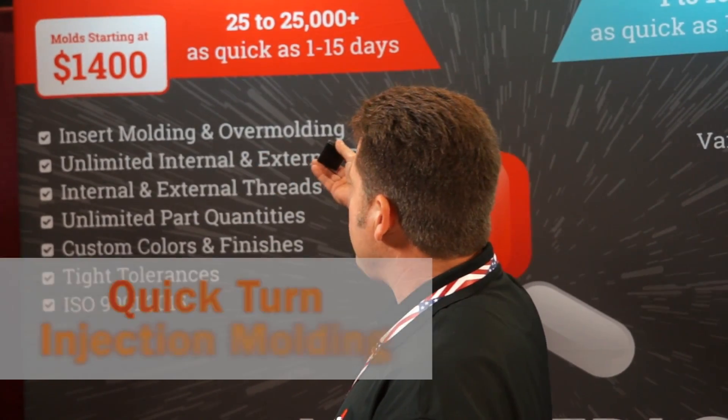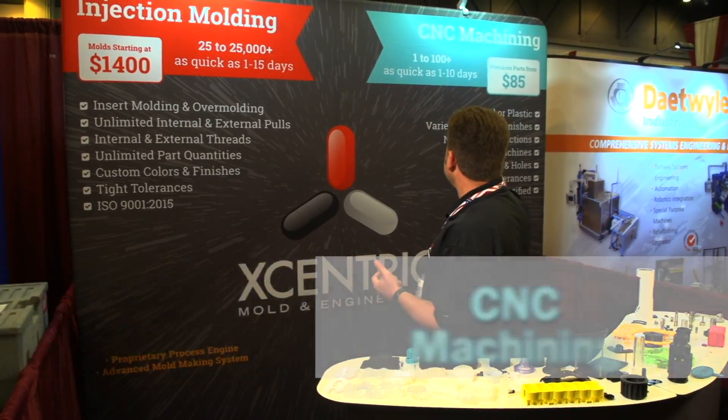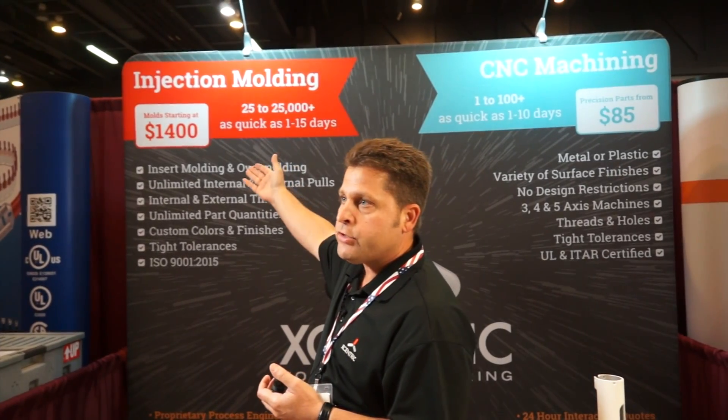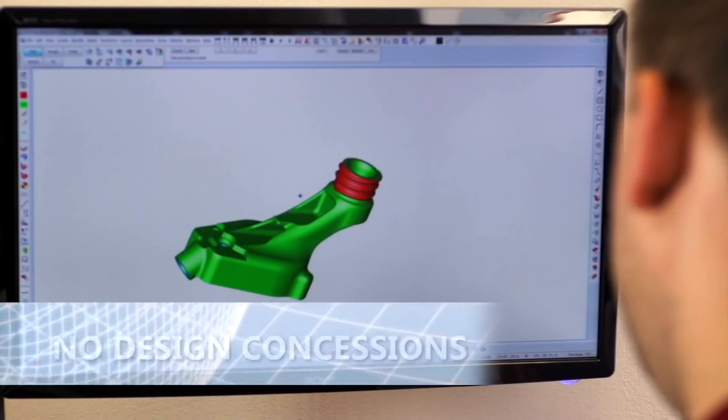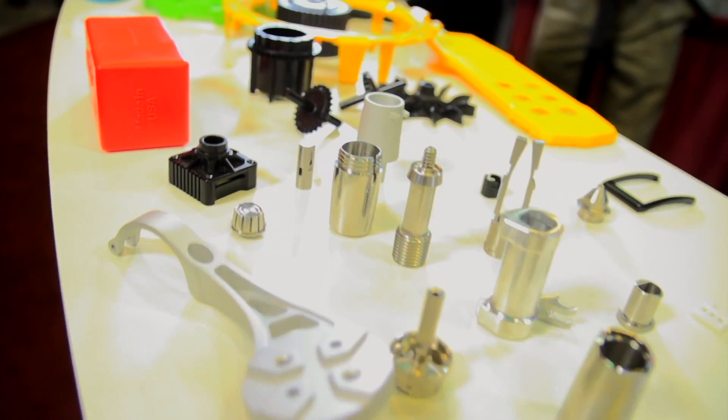We offer quick turn injection molding and CNC machining — 1 to 15 days on the injection molding and 1 to 10 days on the CNC machining side of the service. We help streamline the process, and that's all through the quoting process where we can educate the customer on materials.